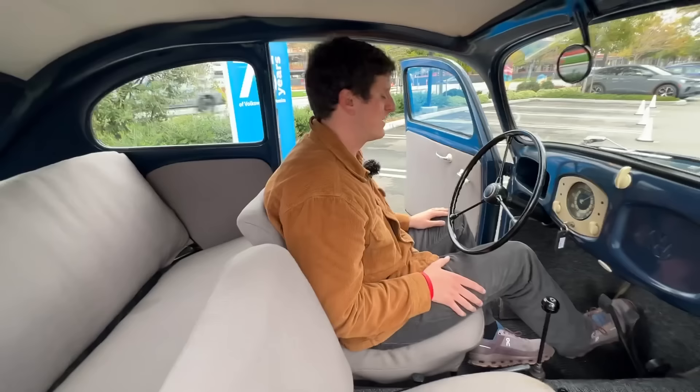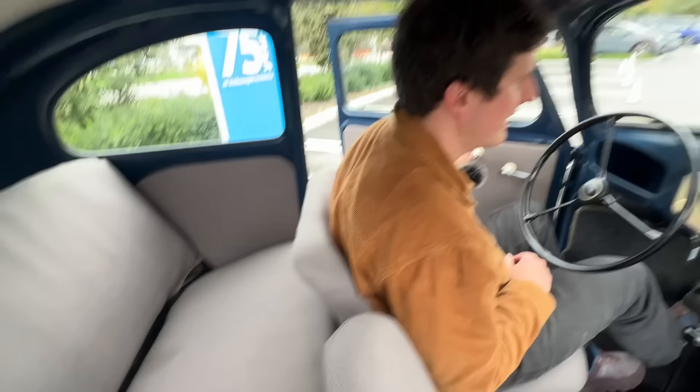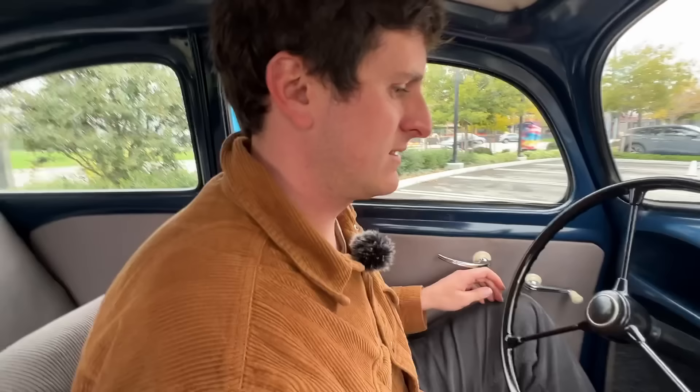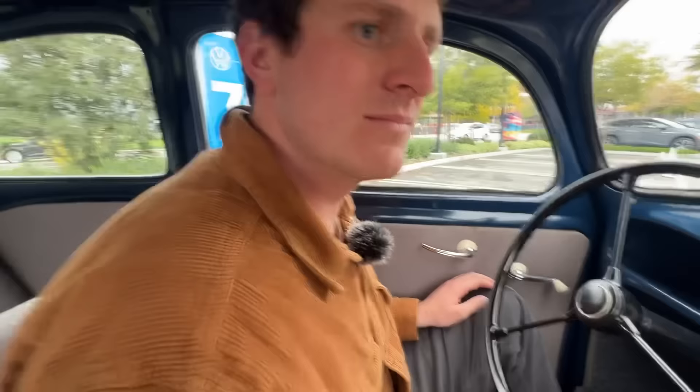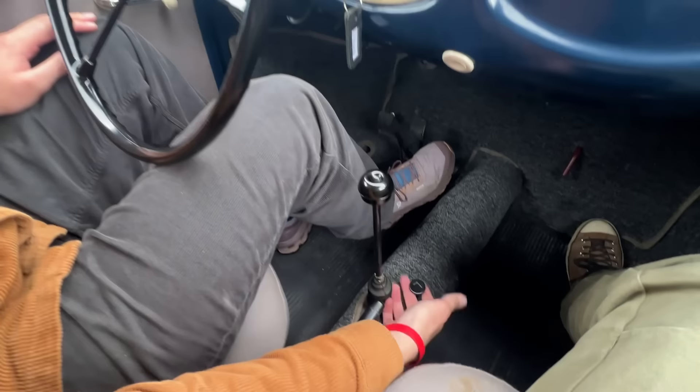Should we take it around the block? Yeah, let's go for a little spin. These seats are scooted fairly far forward, but one thing this car has in common with a 911 — not a lot of rear seat leg room. A couple of interesting things about these early cars: there are no synchros, so rev matching is very important. It is a four-speed with a reverse. That right there is your choke, and that's pretty much all there is to it.